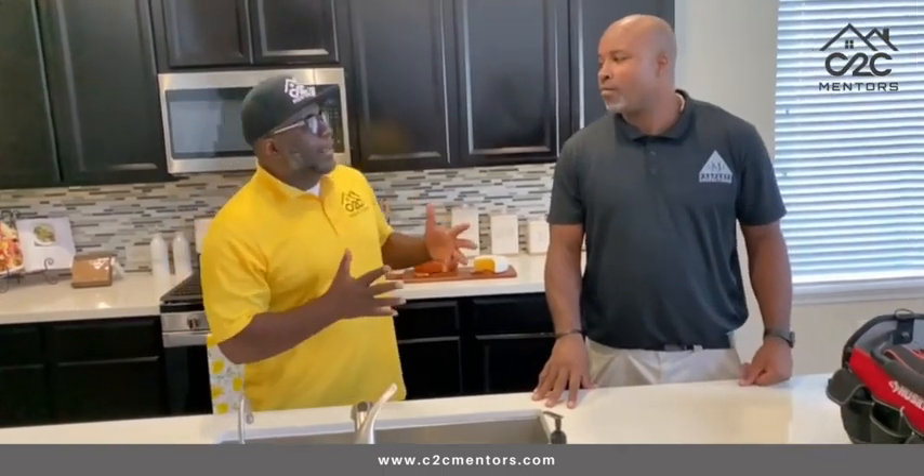I always want to use my inspection to educate our clients on some important issues. You mentioned GFCI in some areas of the house — the whole kitchen is GFCI protected, which is appropriate.